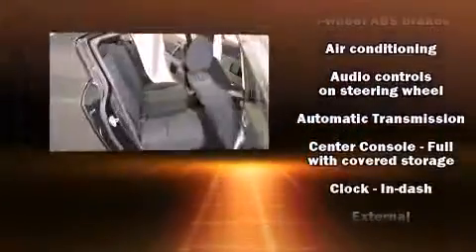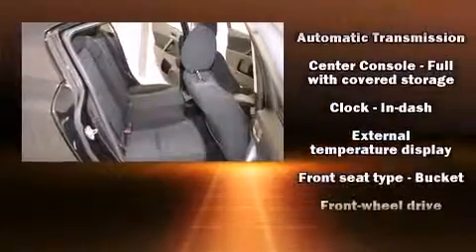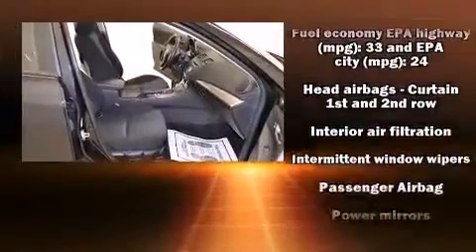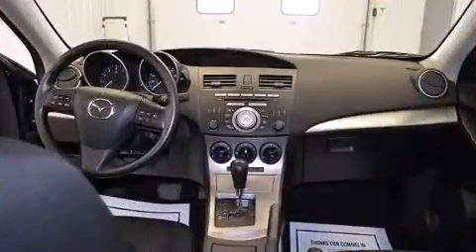Mazda ensures the safety and security of its passengers with dual front impact airbags with occupant sensing, front and side impact airbags, anti-whiplash front head restraints, ignition disabling, and four-wheel disc brakes with ABS. Brake assist technology provides extra pressure when applying the brakes.